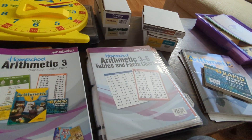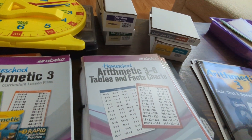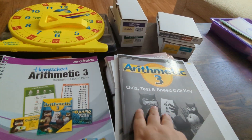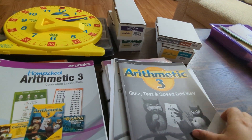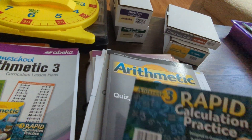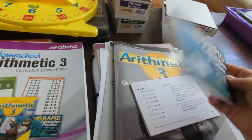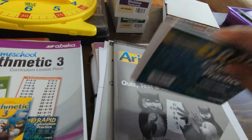That's basically what comes with it and what I recommend. If you're someone who doesn't like doing quizzes or tests, that's up to you. But I think the speed drills are very essential in helping your child learn to calculate quickly. If you don't want to get those, at least get the rapid calculation cards because it includes calculating in similar ways to the speed drill.